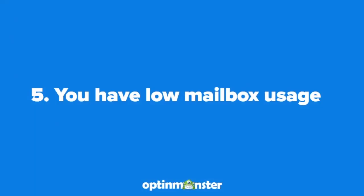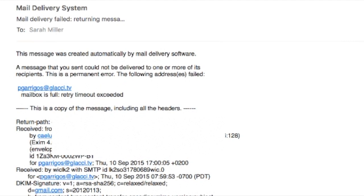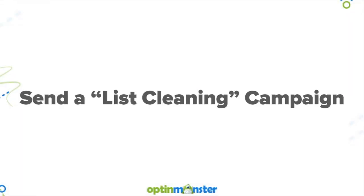Number five is that you have low mailbox usage. If your list is out of date and you're sending emails to addresses that don't exist, this is a red flag to spam filters. Keep your list up to date by sending a list cleaning campaign. You'll be reducing your subscriber count, but you'll be increasing your deliverability.